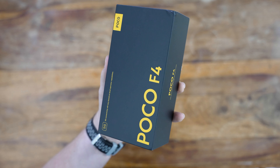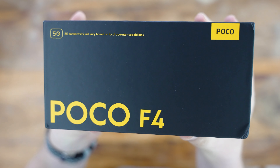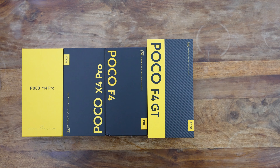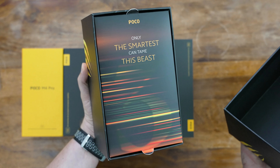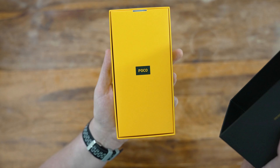The box is what we're used to from POCO — black with yellow text. It mentions that 5G connectivity may vary by region, and that it supports the Google Play Store. My collection of POCO boxes keeps on growing and this one fits nicely, unless you compare it to the special edition Beast box from the POCO F3 that we unboxed last year — make sure to check that video if you haven't already. But let's open it up.